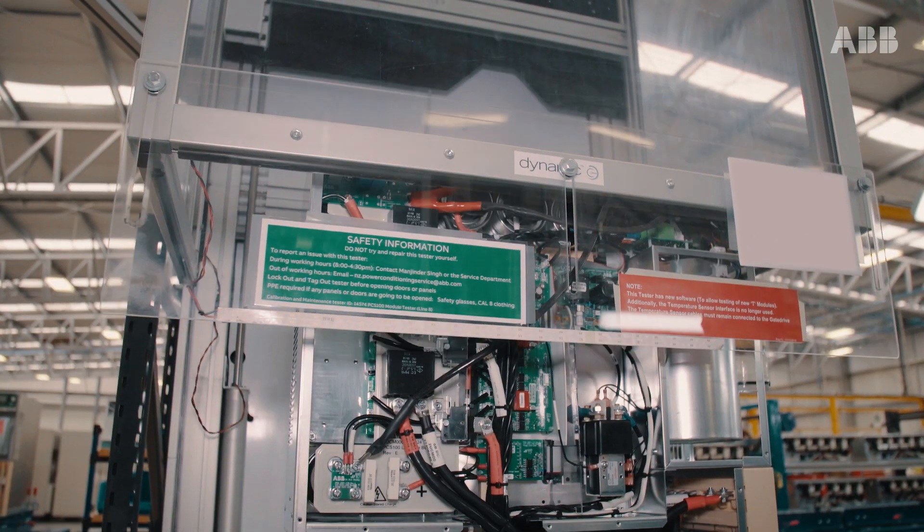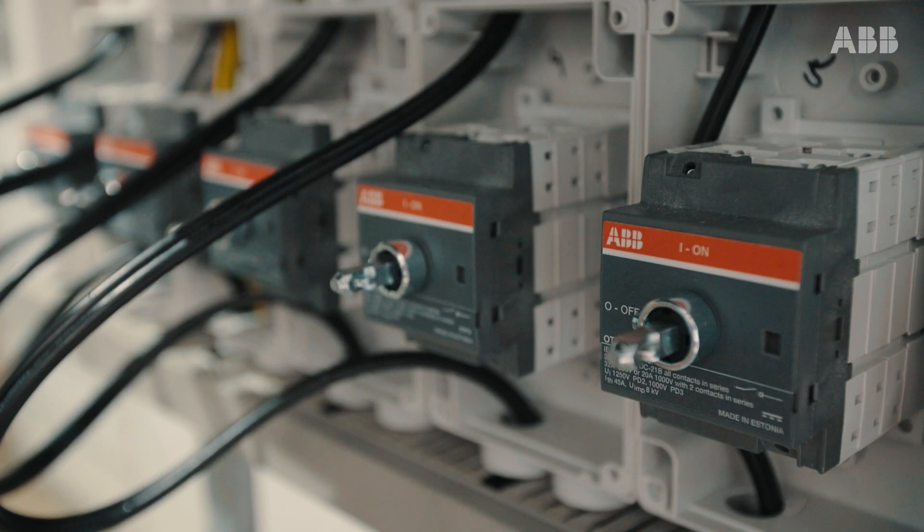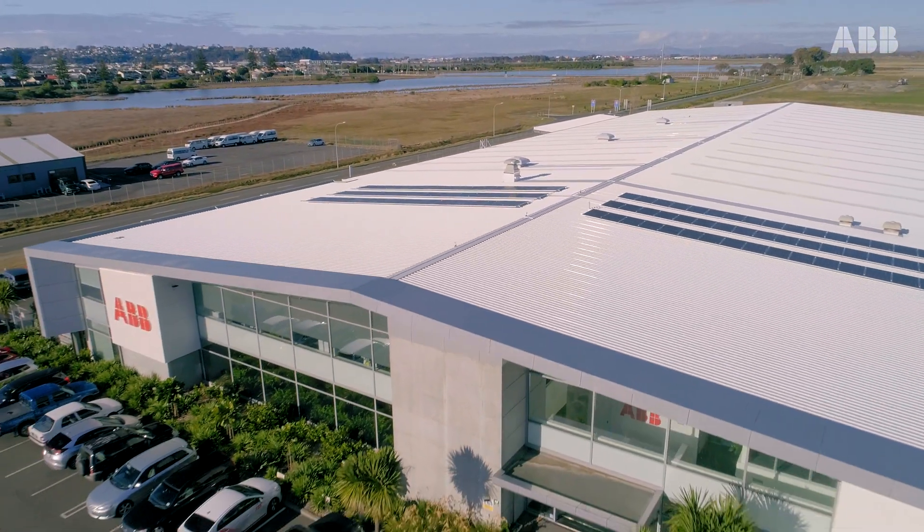ABB is writing the future of safe, smart and sustainable electrification. And much of that story is being told right here, at our Power Conditioning Research and Manufacturing Facility.